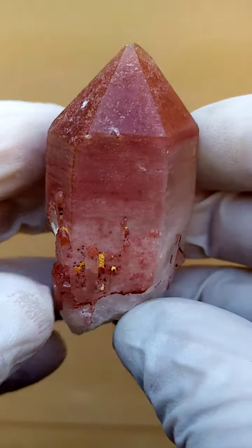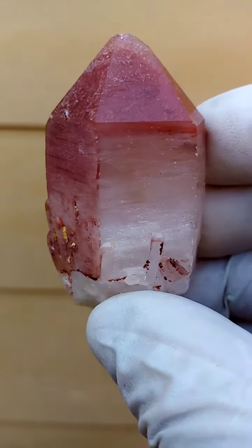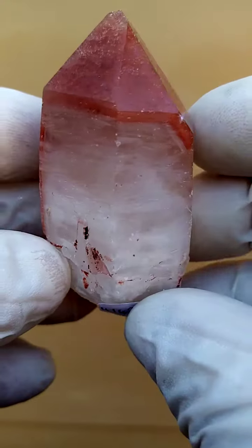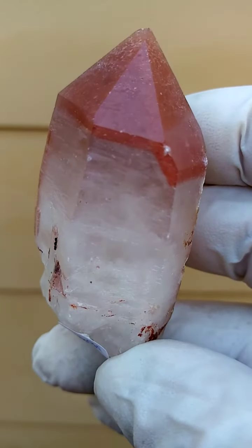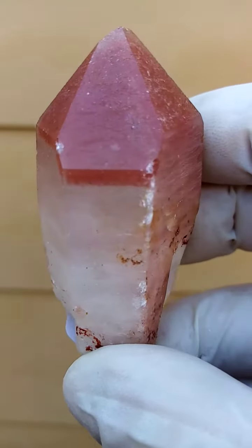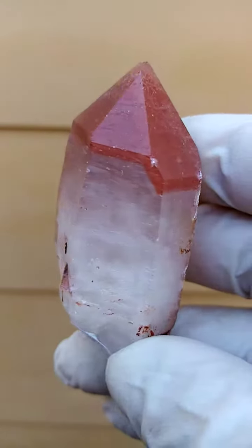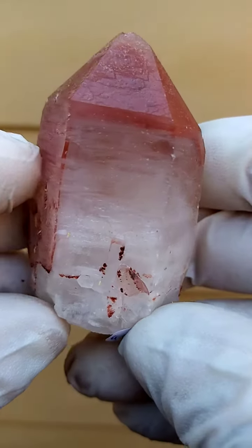The locality doesn't come to mind offhand, but I'll have it in my description for this Madagascar material. This must have come out around 2015, if I'm not mistaken — so it's relatively recent hematoid ferroginous hematite-included quartz from Madagascar.